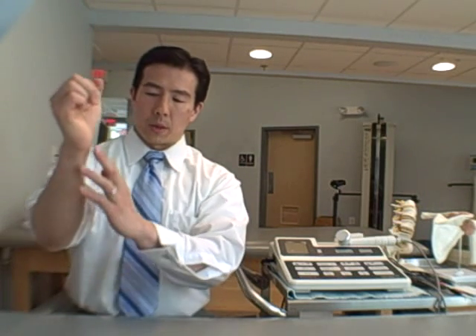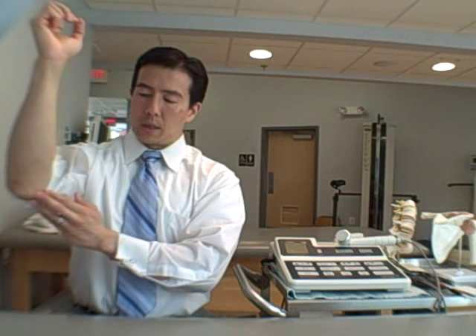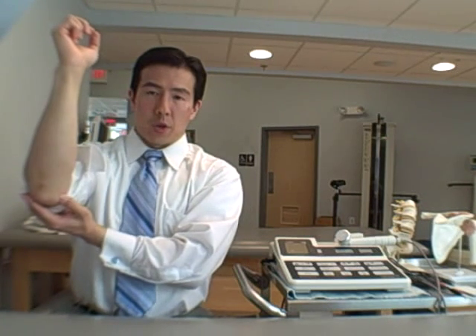Another common elbow injury is from people who grip things repeatedly throughout the day — any kind of gripping — because all of those muscles originate right in that point of the elbow. Same thing: if you push there, you might find that it's tender. So it's a good rule of thumb if you work with your hands to just push on those spots to see.